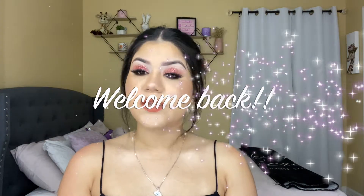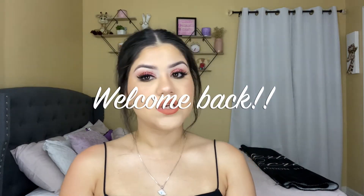Hello guys, welcome back to my channel. My name is Manny Martinez. Welcome back.